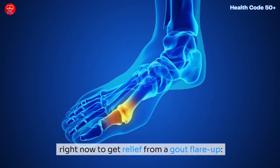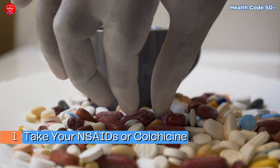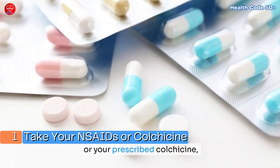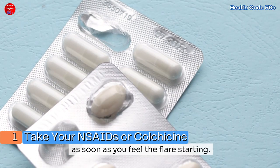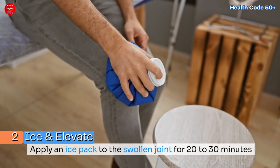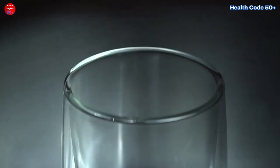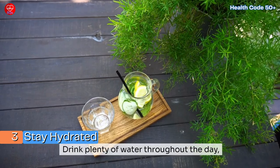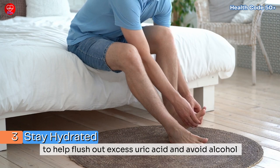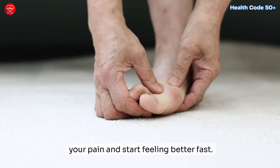Action steps: here are three simple things you can do right now to get relief from a gout flare-up. One: take your NSAIDs or colchicine — use over-the-counter NSAIDs like ibuprofen or naproxen, or your prescribed colchicine, as soon as you feel the flare starting. Two: ice and elevate — apply an ice pack to the swollen joint for 20 to 30 minutes and elevate it with pillows to reduce pain and swelling. Three: stay hydrated — drink plenty of water, aiming for 8 to 16 cups to flush out excess uric acid, and avoid alcohol during a flare.